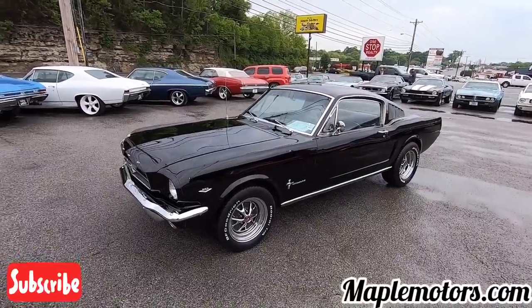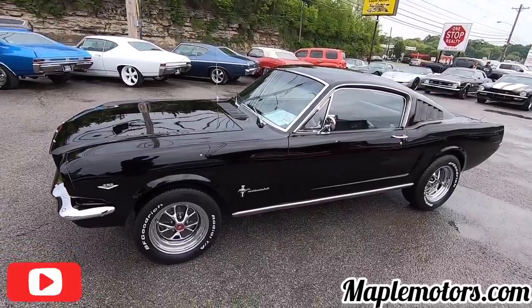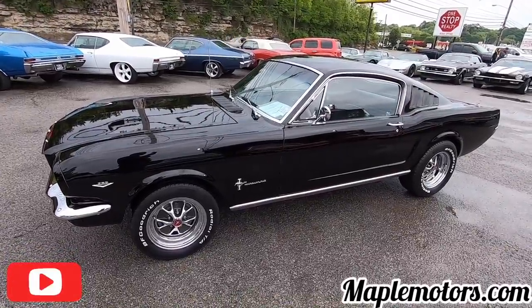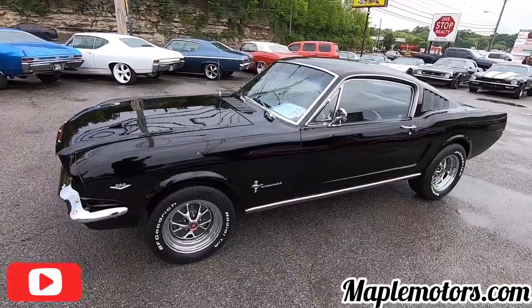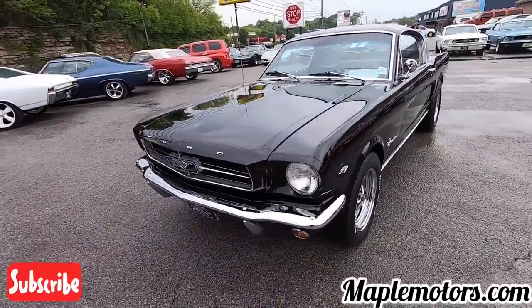What's going on guys? Welcome back. This is Nick up here at Maple Motors in Hendersonville, Tennessee. Today we're going to be doing a little walk-around on a 1965 Mustang. I'm going to point out any kind of flaws so that you know exactly what you're getting when you get here.